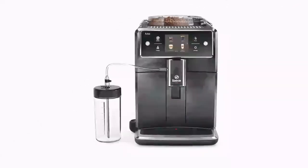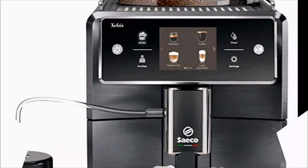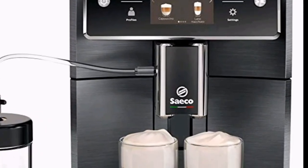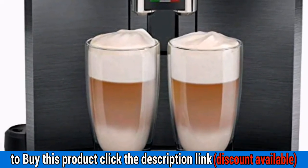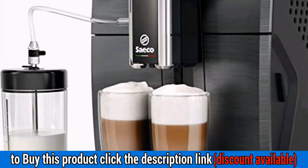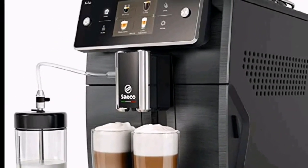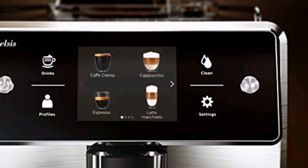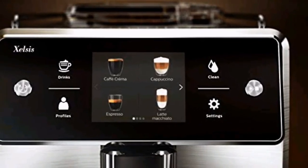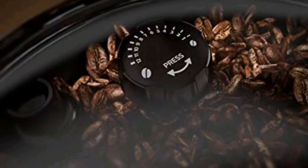Number 1: Philips Xelsis SM7684-04 Super Automatic Espresso Machine, Titanium Metal Front. Product Details: easily select one of 15 delicious drinks, or customize it to your taste with the coffee equalizer and save it to one of six user profiles. Our patented AquaClean water filter eliminates the need to descale for up to 5,000 cups, and gets superior taste for 20,000 cups with durable ceramic grinders. The Hygiosteam function cleans the whole milk circuit with steam, from the spout to the milk tubes. Additionally, it automatically cleans the milk system with a jet of hygienic steam after each milk drink.